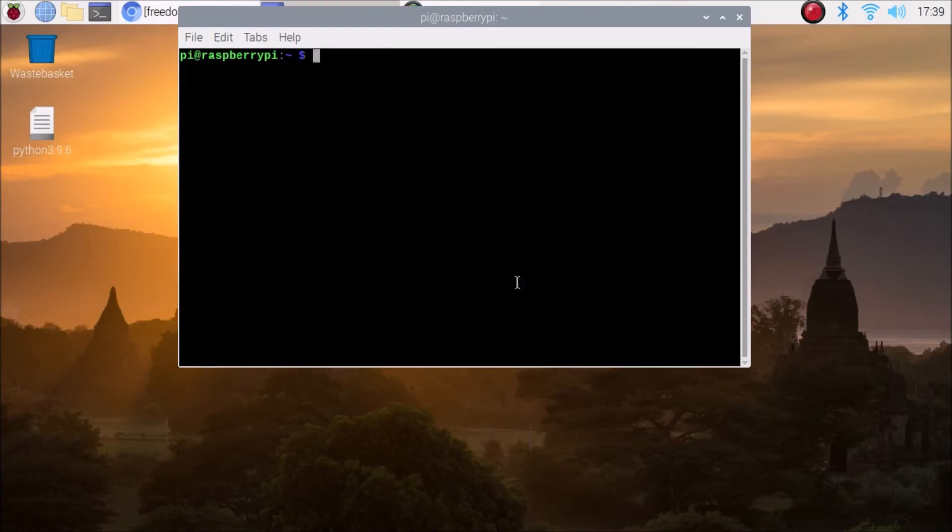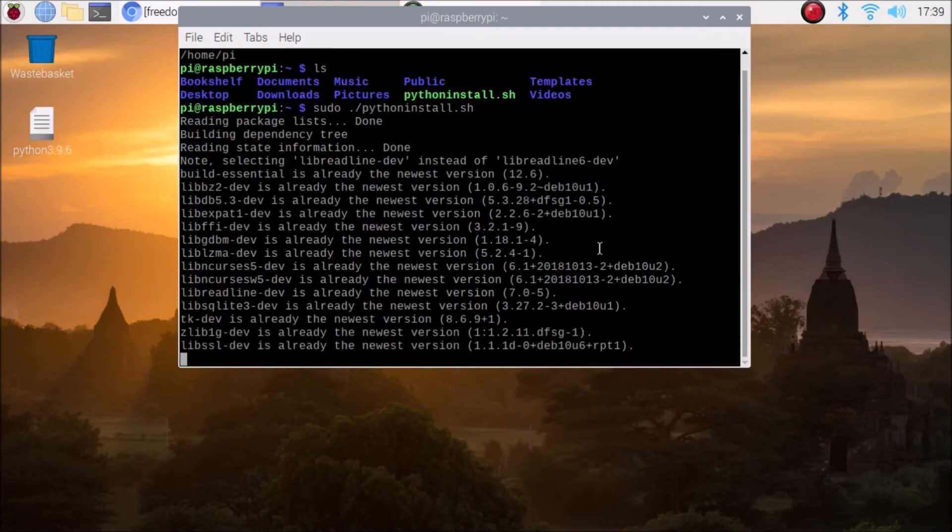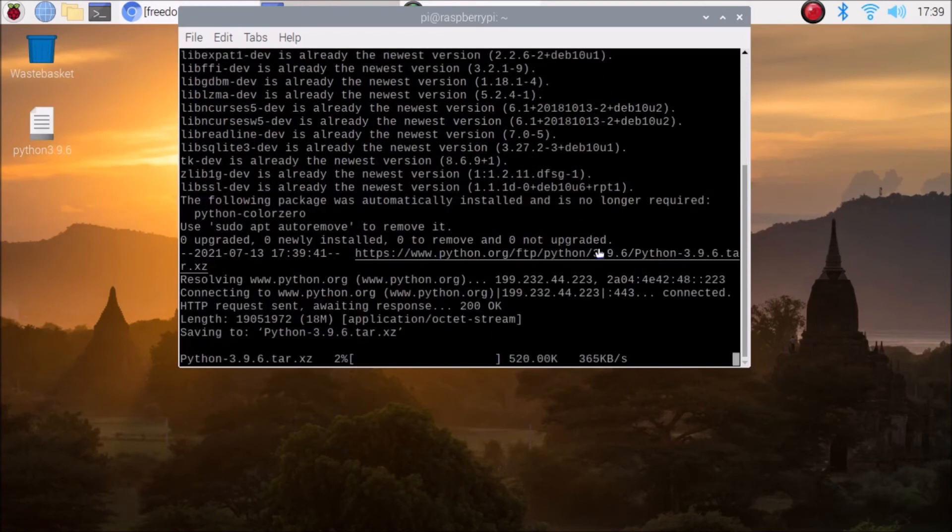Now come to the /home/pi directory using the 'cd' command to exit the Downloads folder. Run 'pwd' and you can see we are inside /home/pi. Run 'ls' and you can see the bash script. Run 'sudo ./python_install.sh' and hit Enter. Sit back — it will automatically download and compile the tar package, which is Python 3.9.6, on the Raspberry Pi 4. This will take some time.